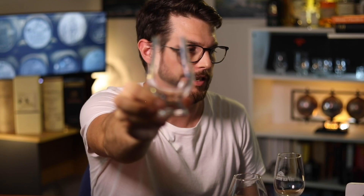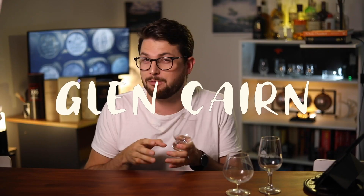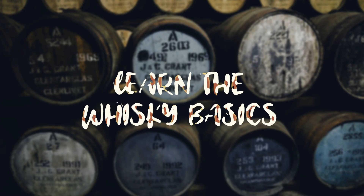This glass is specifically designed for whisky and it's the favourite glass for a lot of people who are really into whisky. And you just want to know that little bit more to enhance your experience, just that little bit more. Well, this is for you.